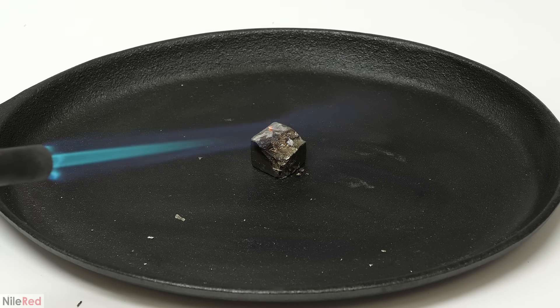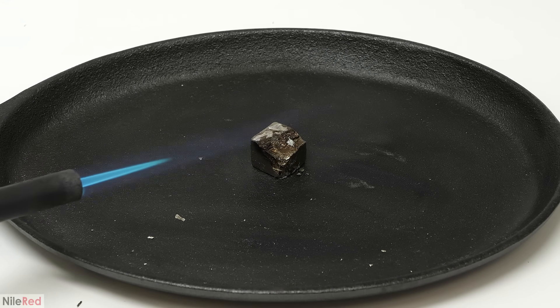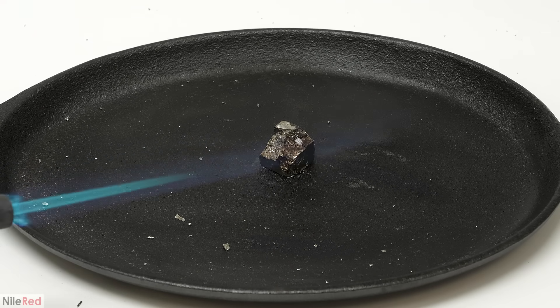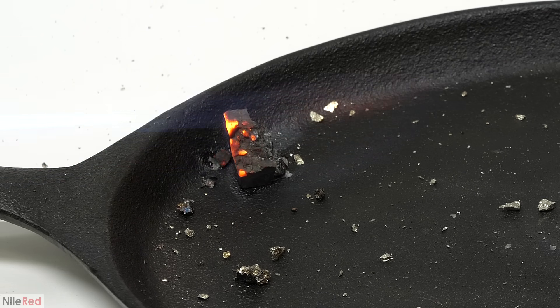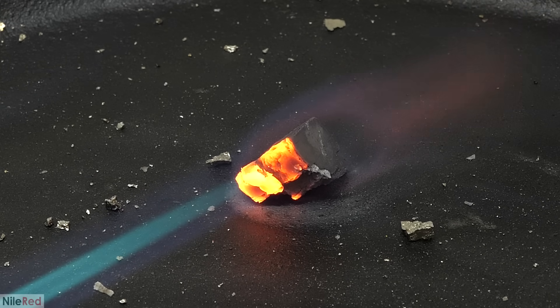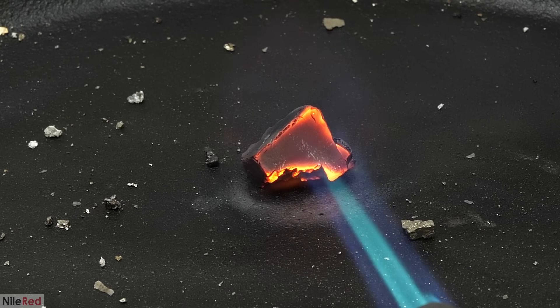Initially the whole surface was turning black, but then suddenly pieces of it started to shoot off. I'm not 100% sure what caused this, but I think it's a direct result of the decomposition of the iron disulfide. In order to break down to FeS it needs to kick off a sulfur atom. On the surface, the sulfur just boils off and burns in the air to make sulfur dioxide. However, if this happens inside the cube, there's no place for the sulfur gas to go — so it builds up pressure until it reaches a breaking point. There's also probably some water mixed into the mineral, which can also cause it to explode. Eventually the large piece that remained stopped breaking apart, possibly because it was somehow able to release some of the gas pressure.